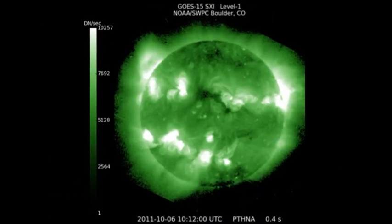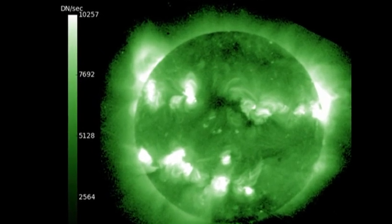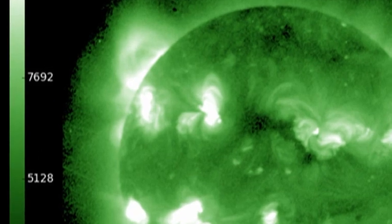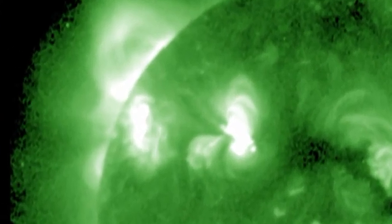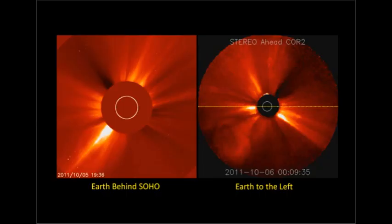Looking at the high temperature image from the GOES SXI instrument, we can see there's a lot of emission behind the northeast limb, including a huge arched loop above the main active region. Obviously there's quite a lot of activity going on back there, and when that region rotates on, we should be in for quite a show. I was rather pleased when the bright streamer that I mentioned yesterday did in fact produce a coronal mass ejection today.